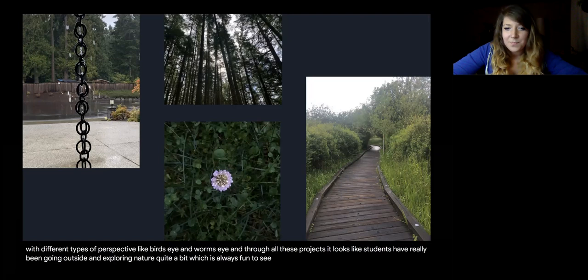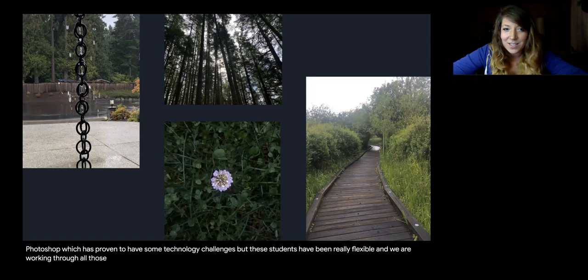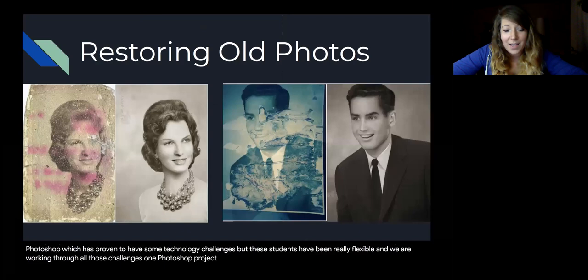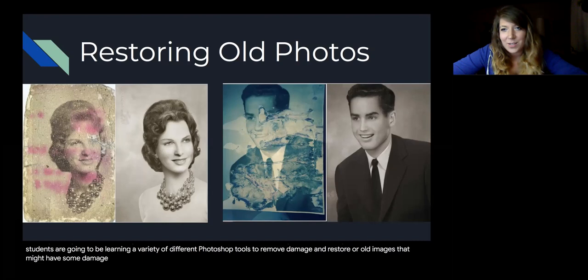Just this last week we also started using Photoshop, which has proven to have some technology challenges. But these students have been really flexible and we are working through all those challenges. One Photoshop project that we will be starting soon is restoring old photos. Students are going to be learning a variety of different Photoshop tools to remove damage and restore old images, so that is one project to look forward to.